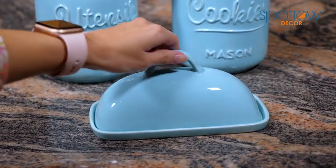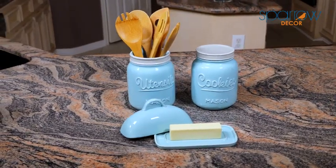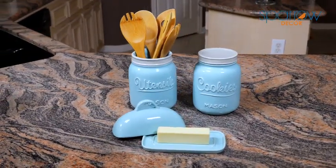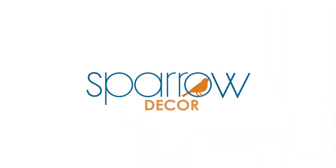Give a truly classy present for family, friends, or yourself. But be prepared for all the compliments as form meets function. Order today and add vintage farmhouse style to your home with the beautiful Mason Jar Collection from Sparrow Decor.